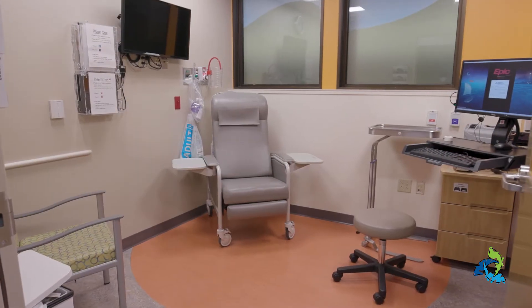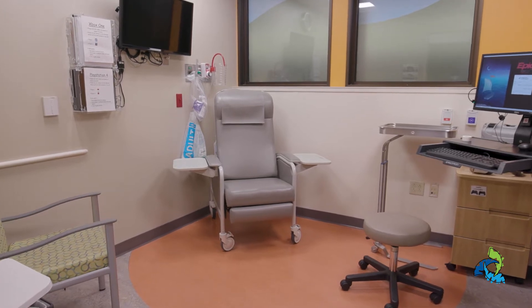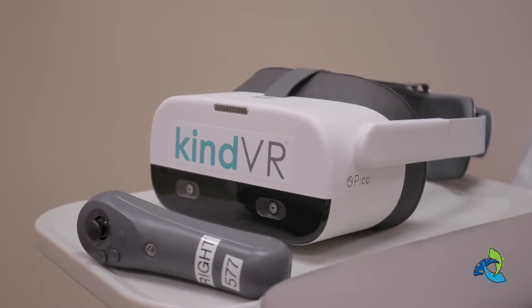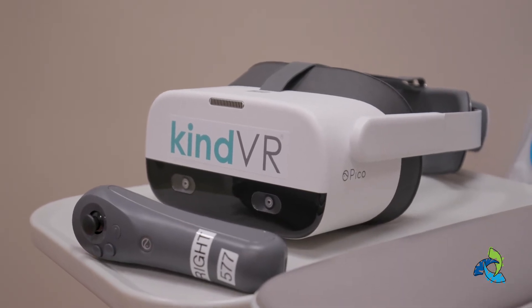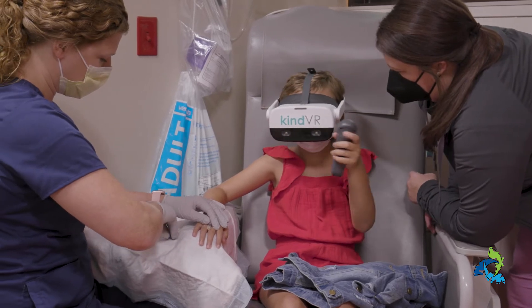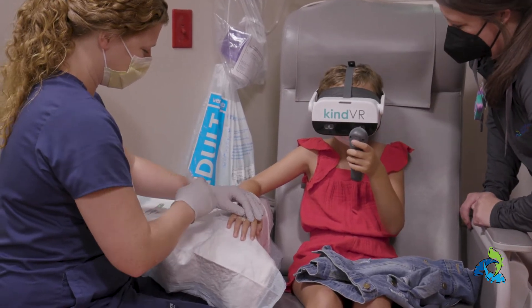If we need to do blood work or access a port during your child's appointment, you'll often visit a special access room. We may offer your child a virtual reality headset to keep them relaxed and help us gain access to the areas we need. In some cases, your child may have their blood drawn in an exam room instead.